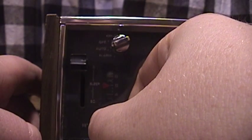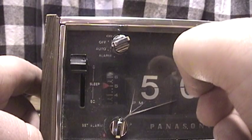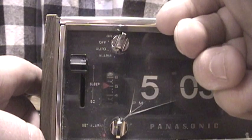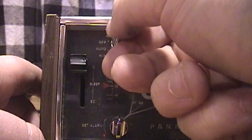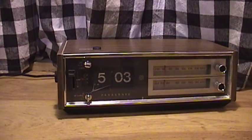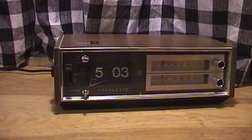Let's go ahead and dial this into the current time, which happens to be right around 5 p.m. When you have this in alarm mode it will play the radio as well as the buzzer, but if you don't want the radio playing alongside the buzzer you can just turn down the volume all the way, and then when you put it in buzzer mode you hear only the buzzer.